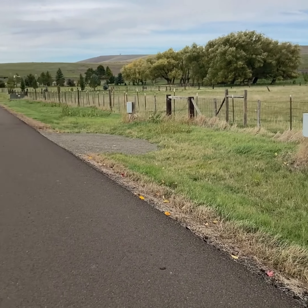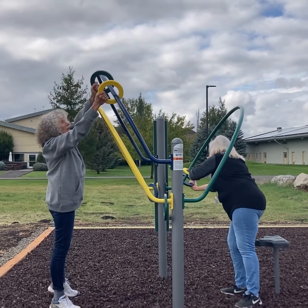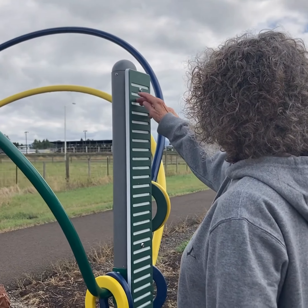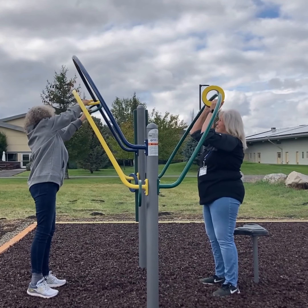This is the ActionFit Skill Trainer with a Ring Trace. The Skill Trainer develops fine motor skills, coordination, flexibility, and balance, offering multiple challenges including the finger walk and also the unique Ring Trace.